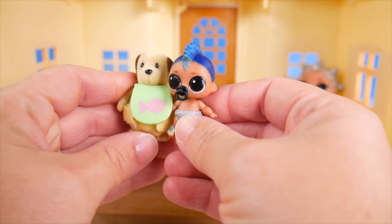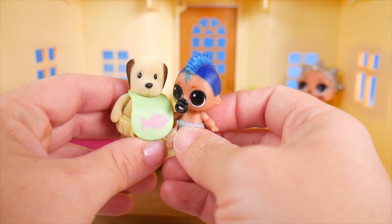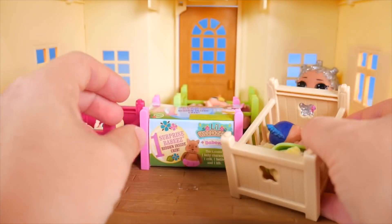Hi, Jo. I like the fishy you have on your bib. Woof, woof, woof. Come on, let's snuggle. Everybody's enjoying their beds.